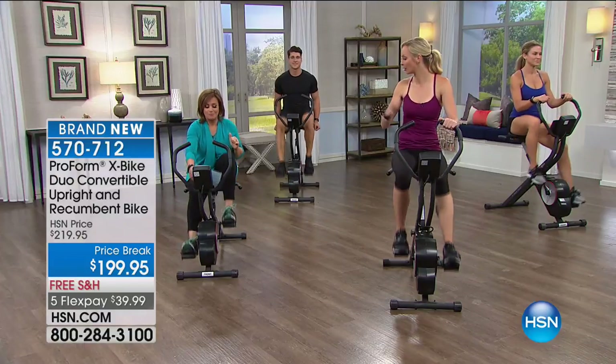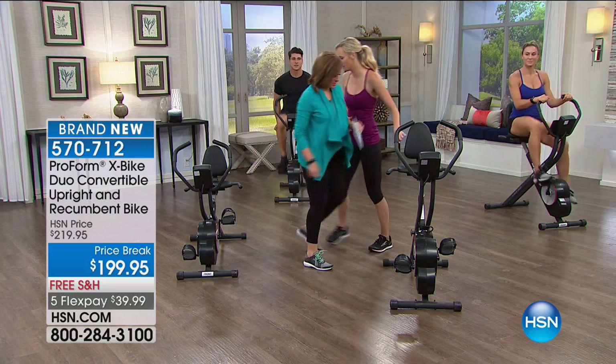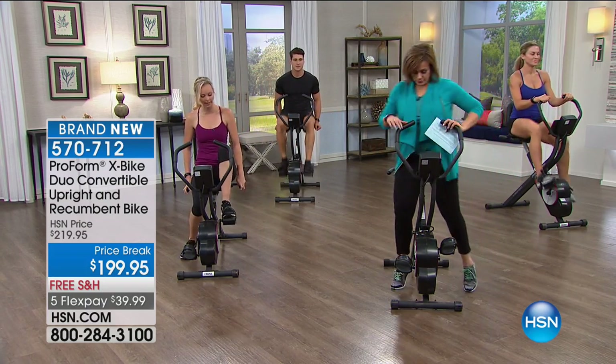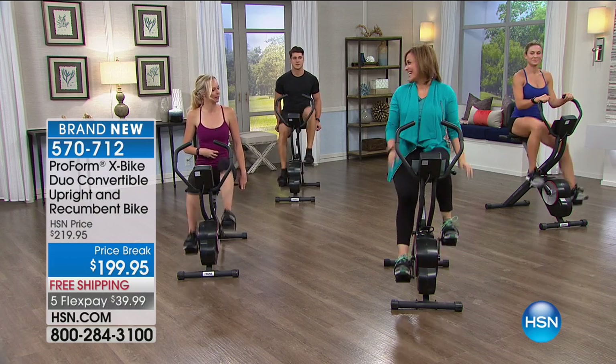Item 570-712 is your item number. Let's switch — I want you to sit up here and tell us the difference. Now I can adjust yours, but sit on this one and notice the difference. Tell me how you're engaged differently because now you're upright. So now your core is working — do you feel that? Your legs are a little longer.